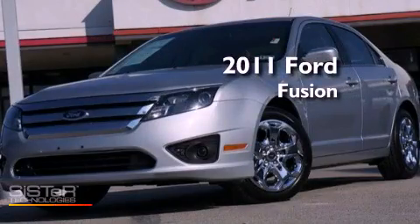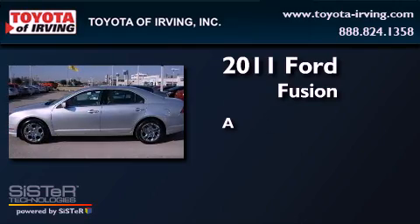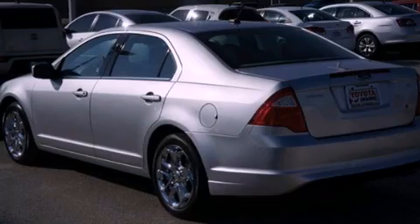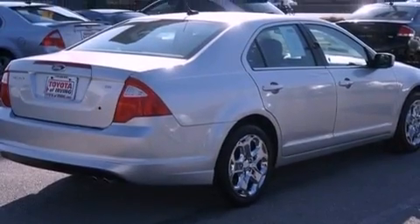This is a certified pre-owned 2011 Ford Fusion. Its top features include a moonroof, a low tire pressure indicator, Sirius satellite radio, and traction control and stability control systems.